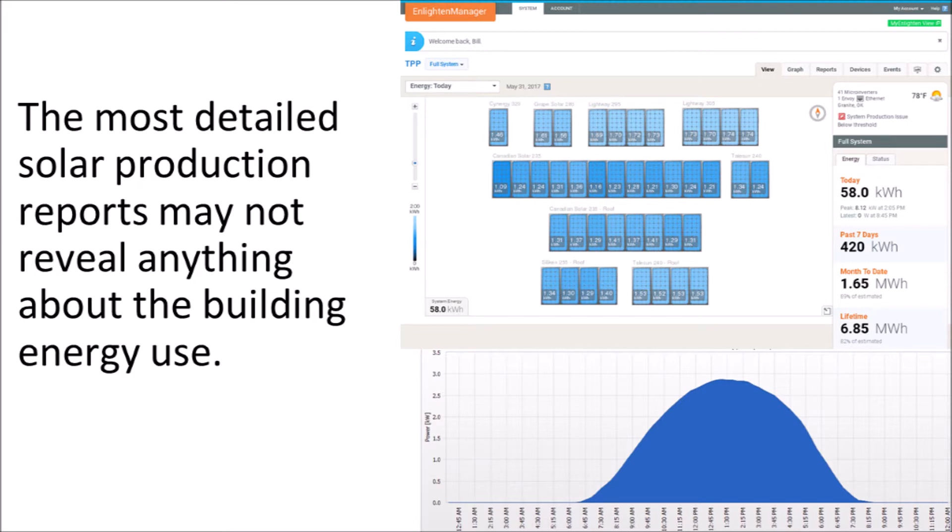Solar monitoring is improving. The use of DC optimizers or microinverters has given the solar owner the ability to see the production of every single solar panel on the roof. But even with this overabundance of data and a solar array on the roof, the homeowner can still be left in the dark regarding how much energy from their solar array is actually being used by the building and how much is being sold back to the grid.